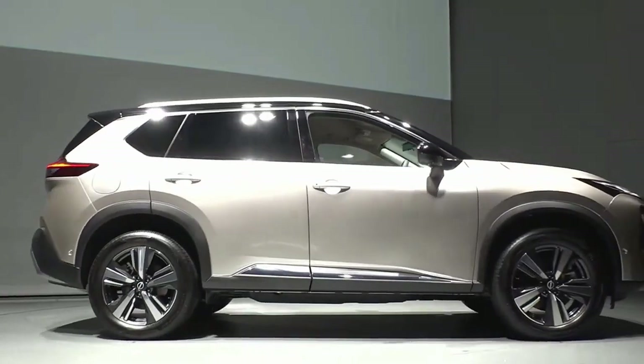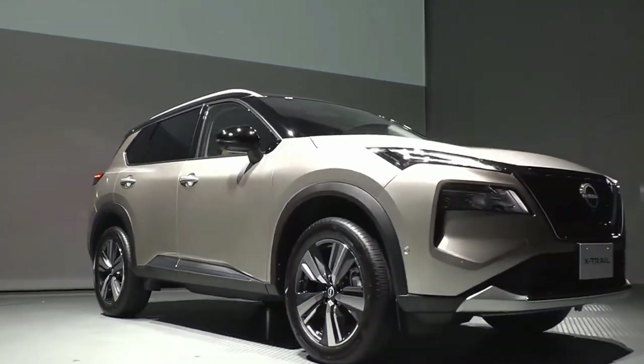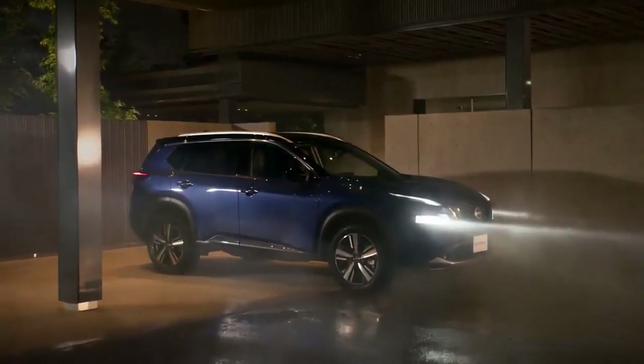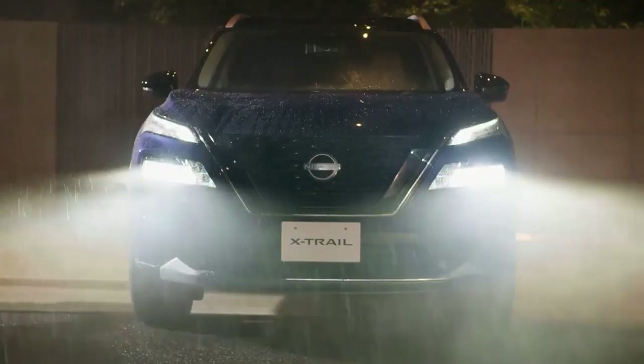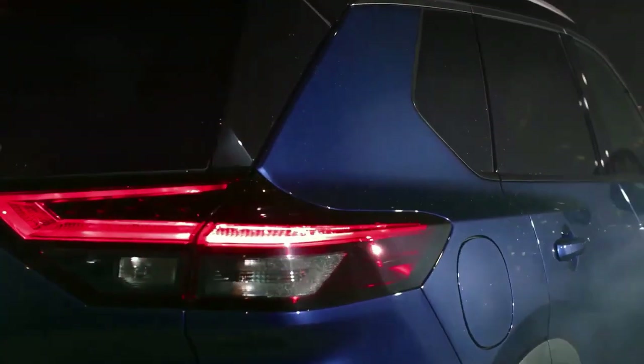The X-Trail is not the first model to get the tech, as the smaller Qashqai — the Rogue Sport in the US — also has e-power. The base model makes do with a 2WD configuration and uses the same 1.5-liter combustion engine, but without the front and rear electric motors of the hybrid setup.